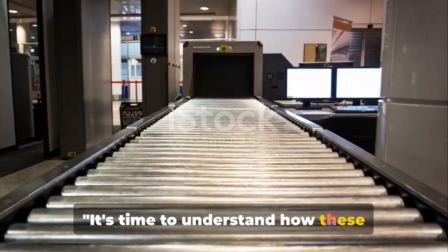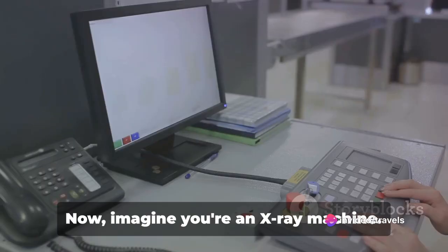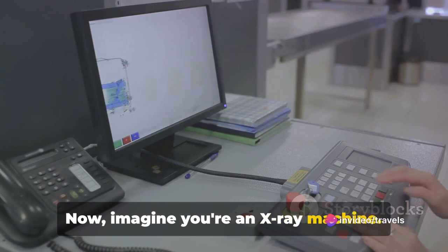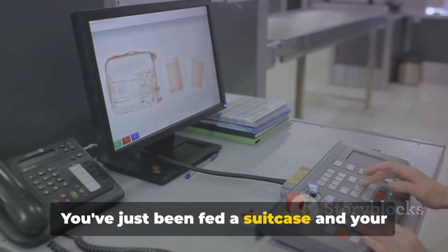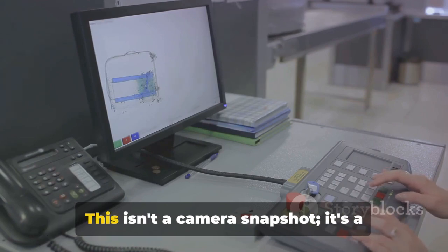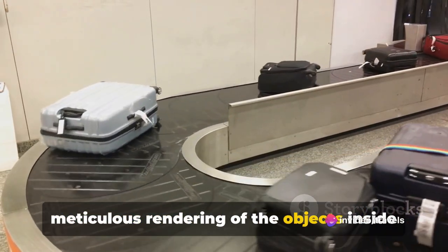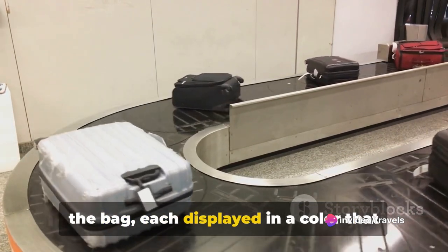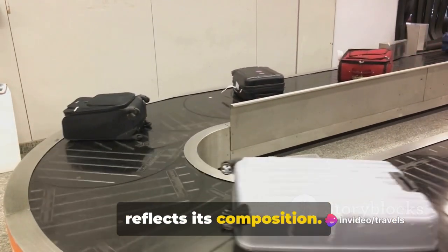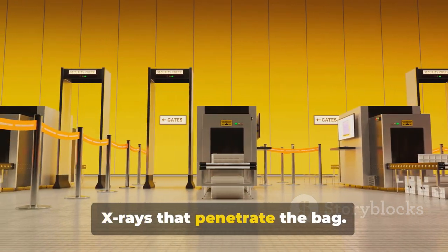It's time to understand how these machines generate images of your luggage contents. Imagine you're an X-ray machine — you've just been fed a suitcase, and your task is to create an image of its contents. This isn't a camera snapshot; it's a meticulous rendering of the objects inside the bag, each displayed in a color that reflects its composition. First, you release a controlled beam of X-rays that penetrate the bag.